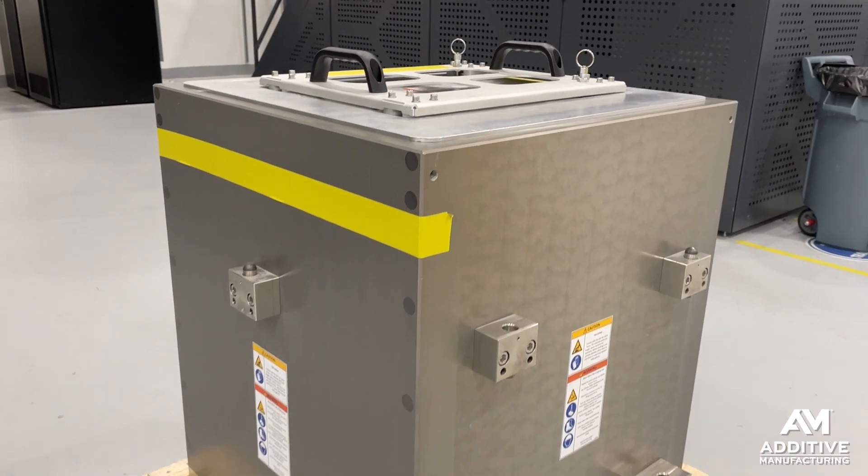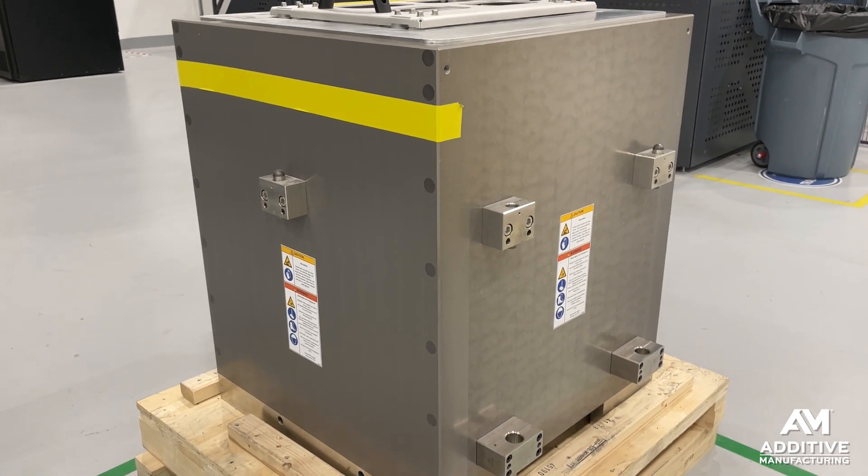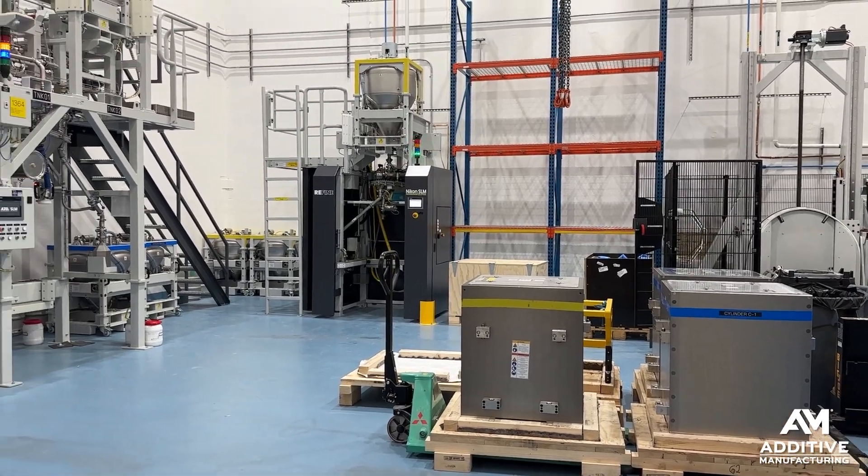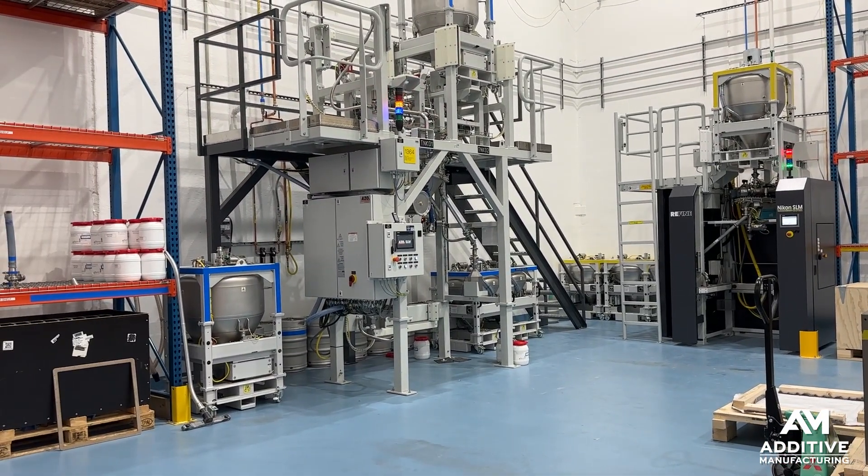Parts, build plate, powder — all contained here. Depowdering is the next step: bulk depowdering and fine depowdering performed in this area.